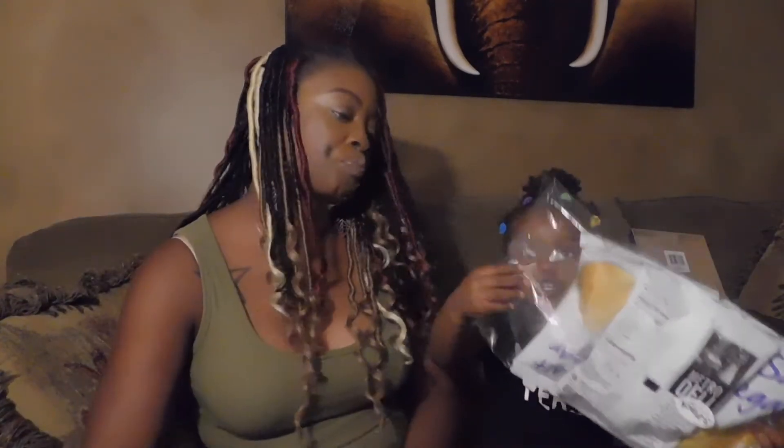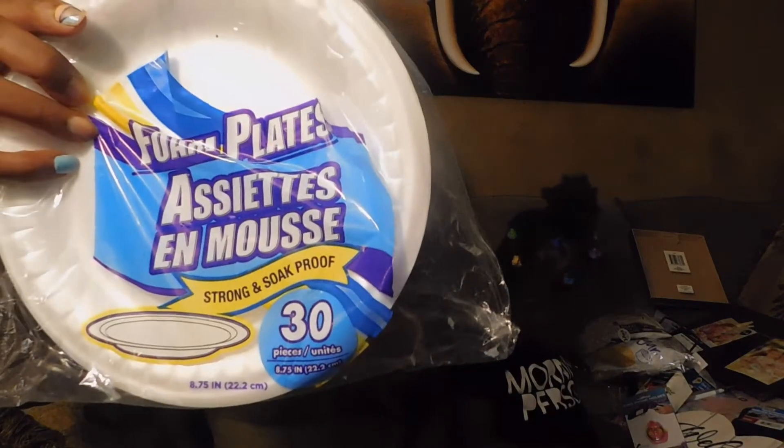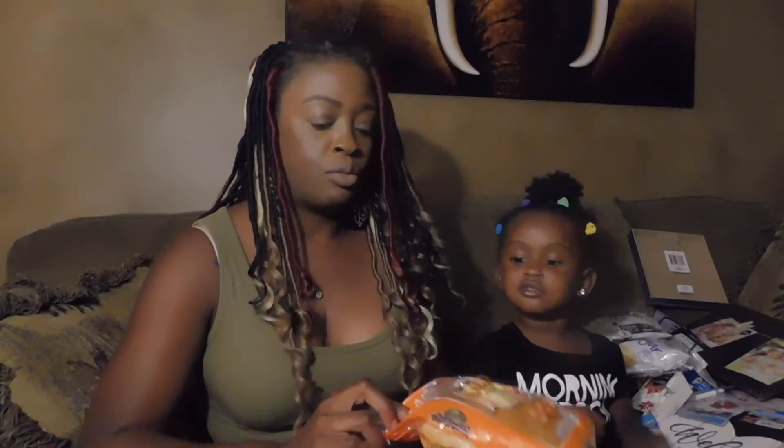Found the sea salt and vinegar Metro Deli three-pack chips — I wanted to try those, I love sea salt and vinegar chips. Picked up a 30-pack of paper plates and two bags of Hawaiian rolls.